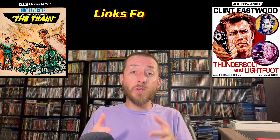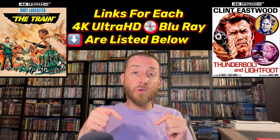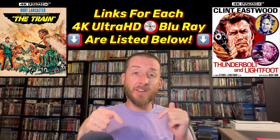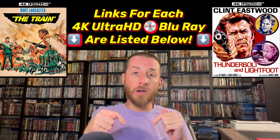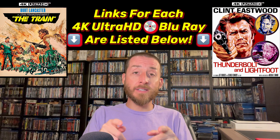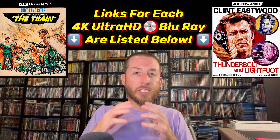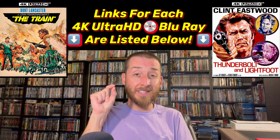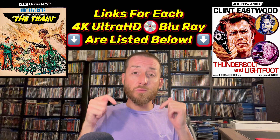If after watching this review you decide you're going to buy either of these, I've posted the direct sale links from Amazon in the description section and as a pinned comment below. They're on sale for the same prices everywhere, and by clicking on those links you help support the creation of these exclusive videos just a tiny bit.